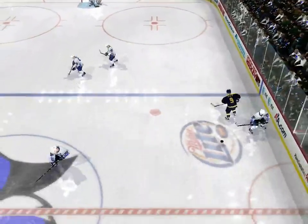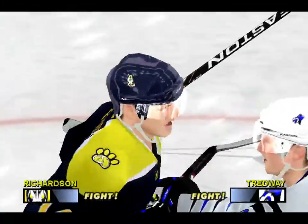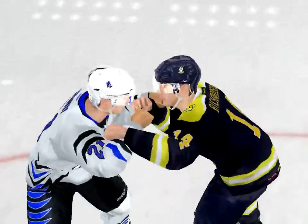Carter gets hit. The Dude grabs the puck — has his pocket picked. Carter. They got tangled up and now are ready to go.